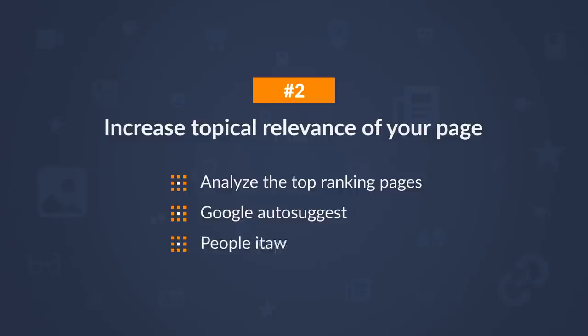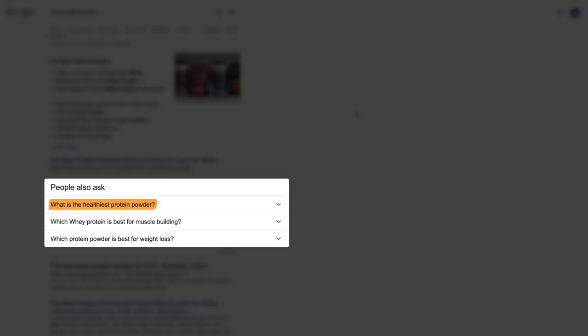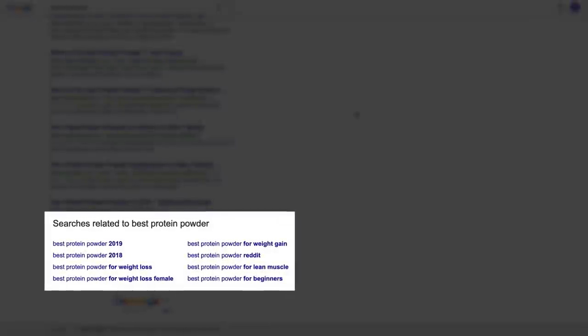Number 3: use the People Also Ask box to find points worth covering. Here, you'll see common questions people are asking like 'What is the healthiest protein powder?' and 'Which whey protein is best for muscle building?' You can also scroll down to the bottom of the page to see additional keywords and potential subtopics for your posts.